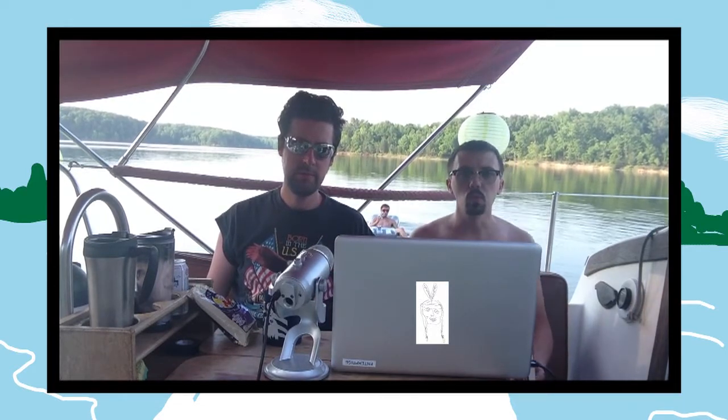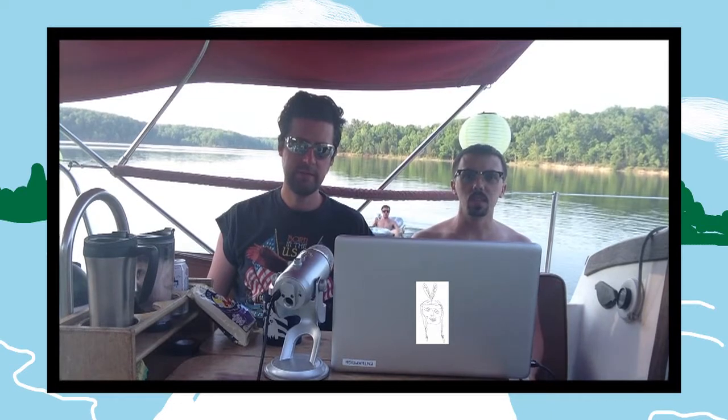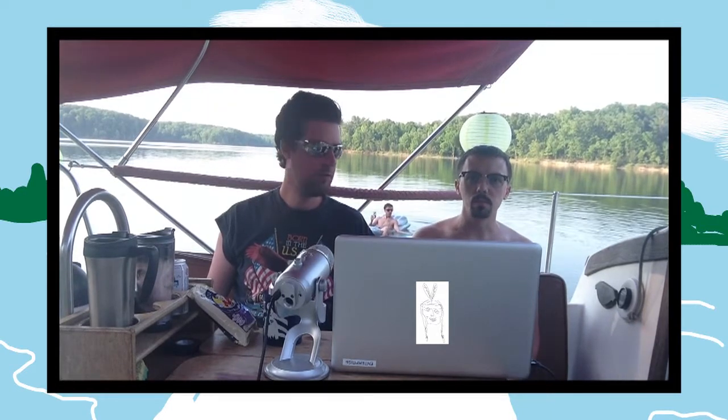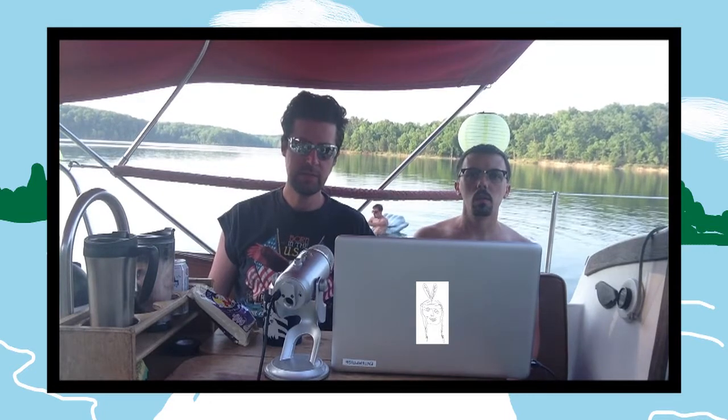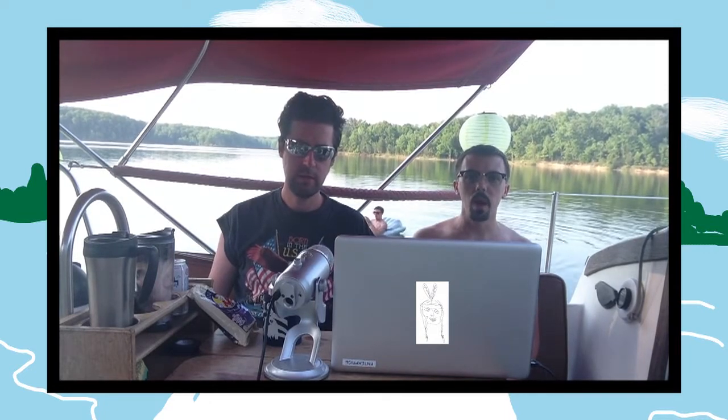Hey everybody, and welcome to our special edition Kentucky Lake Wacom, Texas. I'm Chris Kerr. And I'm Jay Myers. All right, let's get started.